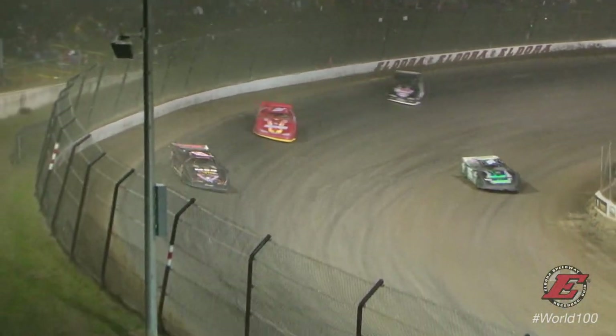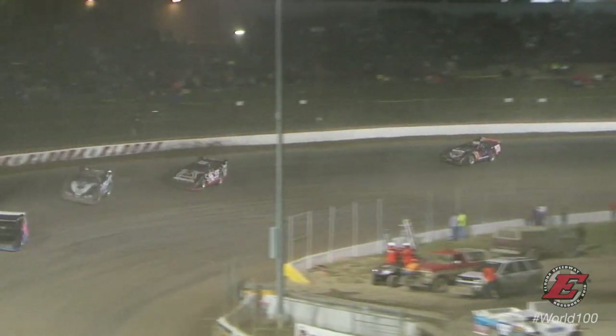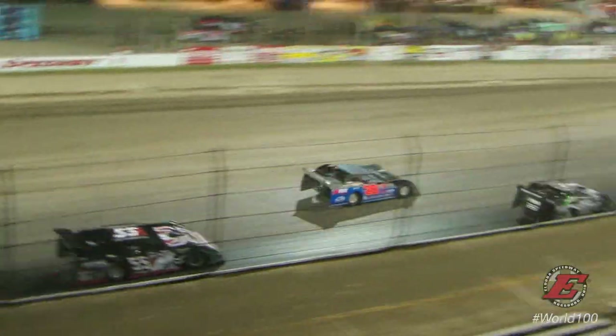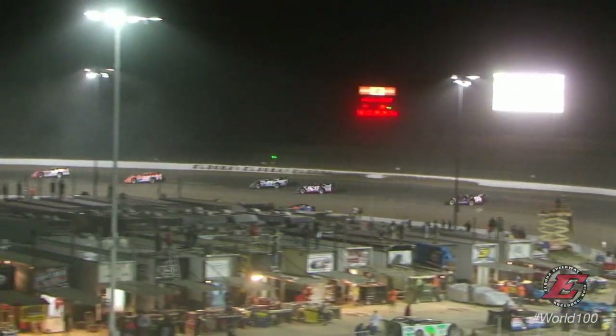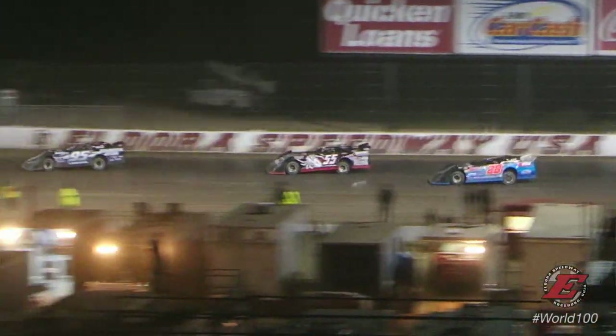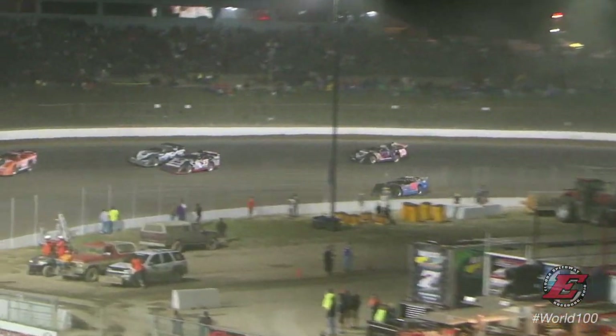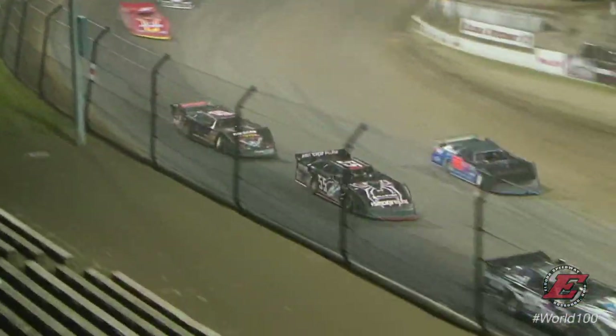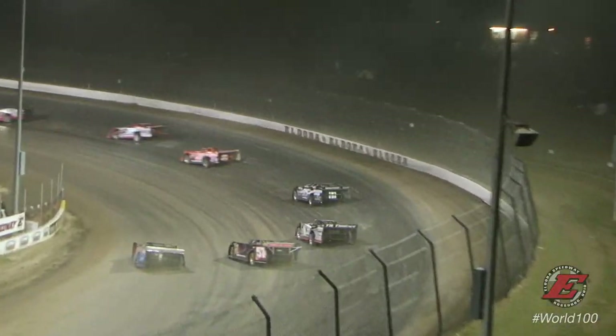Miller holding on to position number 6. Down the main straightaway, he sliced the gap from 8 to 4 car lengths — right there, he's got two cars in front of him. Side by side, Bowersock holding up. This is going to get interesting. If they bring it off corner number 2, he'll get around the number 28. McCool looking to do the same. 5 to go — that was close with the 95 of Bowersock, and McCool right there on the back bumper into turn 1.